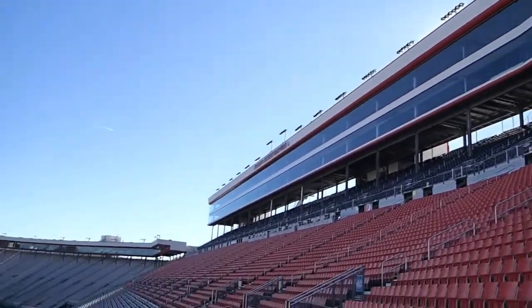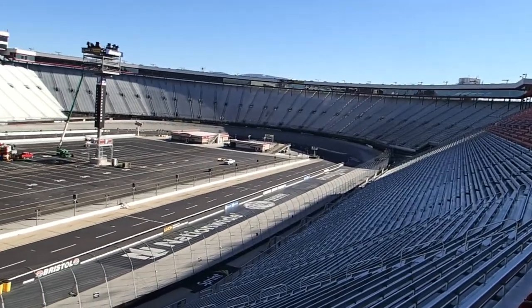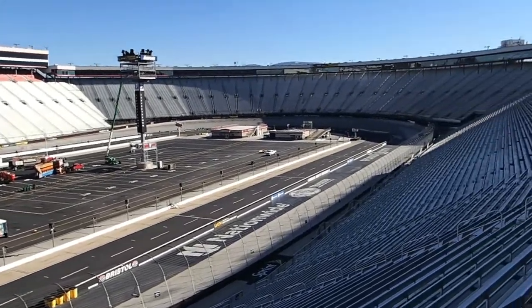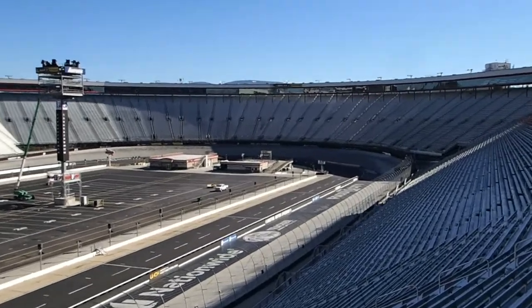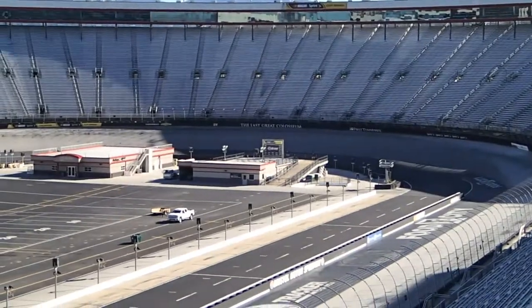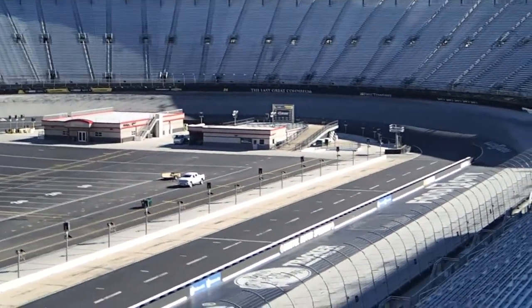Usually if we do the tours, we can take you down — usually they let us do three laps around the track with you, and we take you up on the victory lane, which is on top of the building. I see the victory lane down there. We can take you up there and usually do pictures and stuff. They used to let you walk on the track, but with it being so steep, there's a lot of safety concerns with that. Because you can't hardly stand on that track.